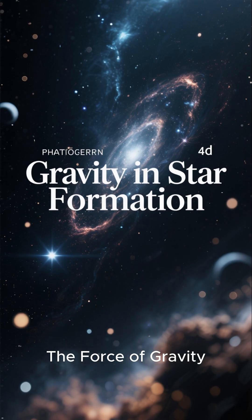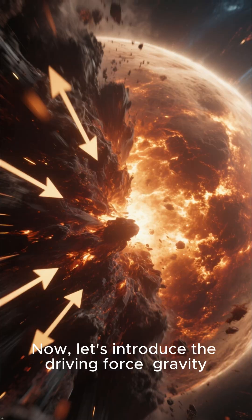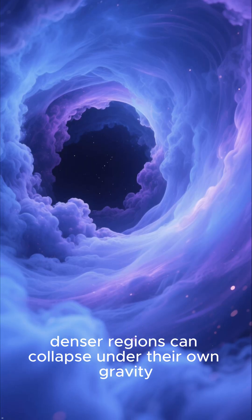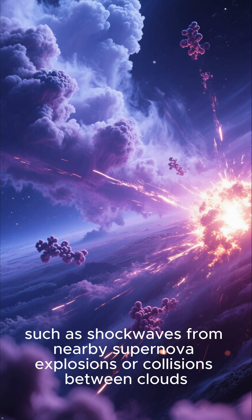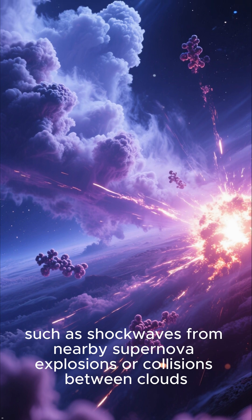The force of gravity is the driving force. Within these vast molecular clouds, denser regions can collapse under their own gravity. This collapse can be triggered by various events, such as shock waves from nearby supernova explosions or collisions between clouds.